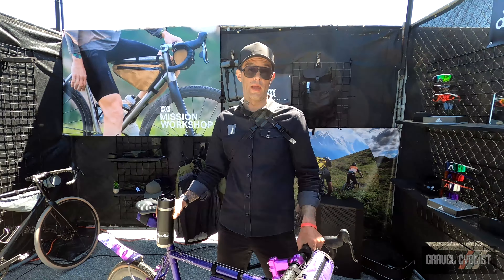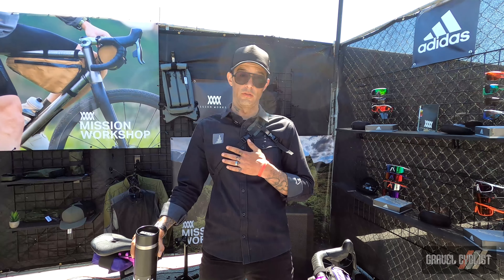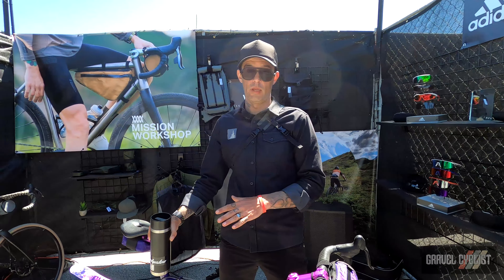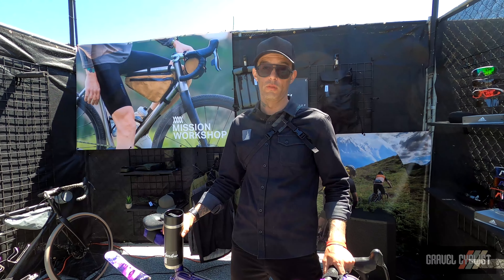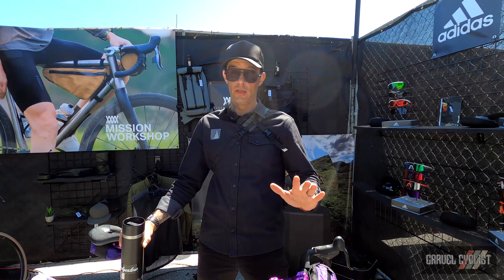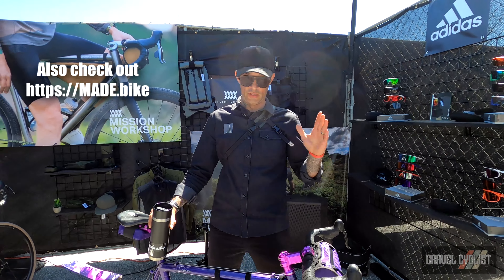This bike, along with probably many other beautiful purple bikes, will be at MADE — a handmade bike show that we're throwing. It's going to take place August 24th through 27th. We'll end up with over 150 frame builders and exhibiting brands that support them. It's going to be a three- to four-day party with the most beautiful bikes on Earth, taking place in Portland, Oregon. That can be found at made.bike on Instagram. We hope to see you all at the show.